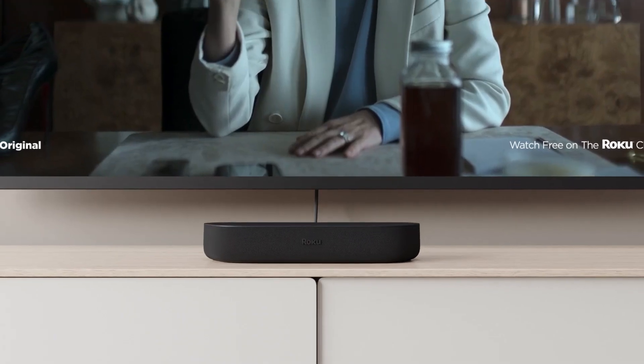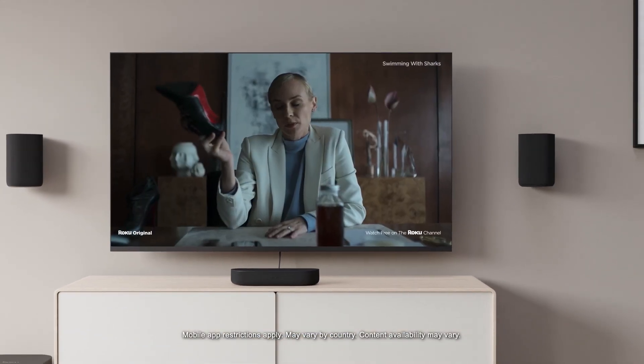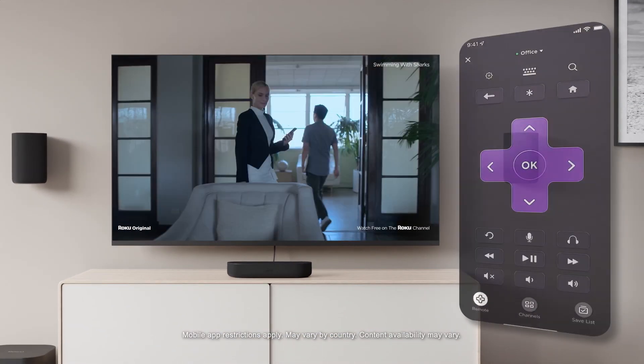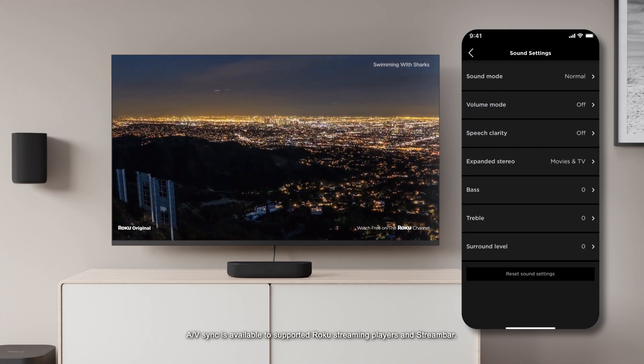So you'll hear it all loud and clear. And if the remote is out of reach, the Roku mobile app has you covered with access to all your new sound settings.